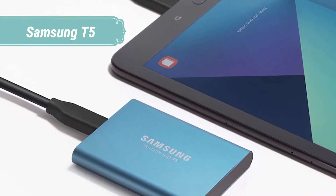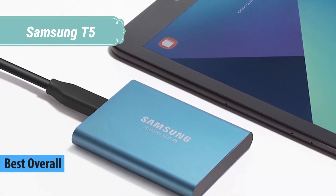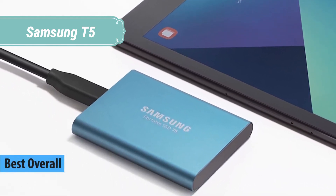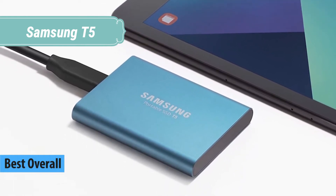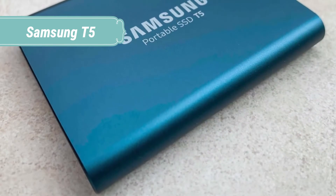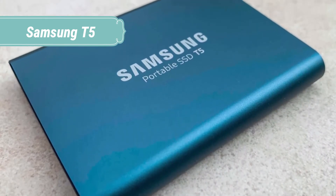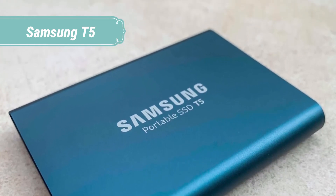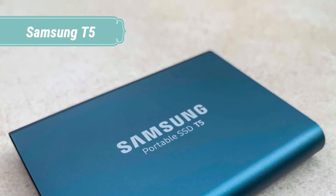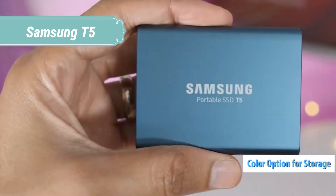At number one we have the Samsung T5. The Samsung Portable SSD T5 elevates data transfer speeds to the next level and unleashes a new experience in external storage. With Samsung V-NAND flash memory and a USB 3.1 Gen 2 interface, the T5 provides transfer speeds of up to 540 MB/s — that's up to 4.9x faster than external HDDs.